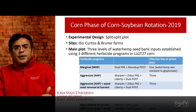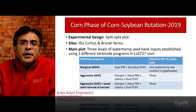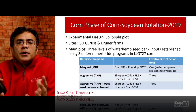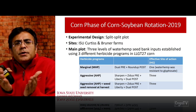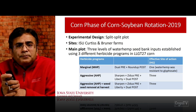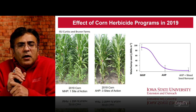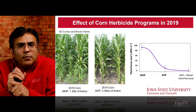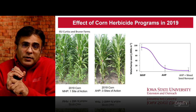Our herbicide programs were: marginal (MHP) — dual pre plus Roundup post, just one effective site of action because waterhemp at both sites was resistant to glyphosate; aggressive herbicide program (AHP) — three sites of action applied as pre and post: Sharpen plus Zidua pre followed by Liberty plus Dual post; and a third treatment of aggressive herbicide program plus weed seed removal at harvest with three sites of action, but with survivors of waterhemp hand-removed from plots to prevent any seed bank inputs.